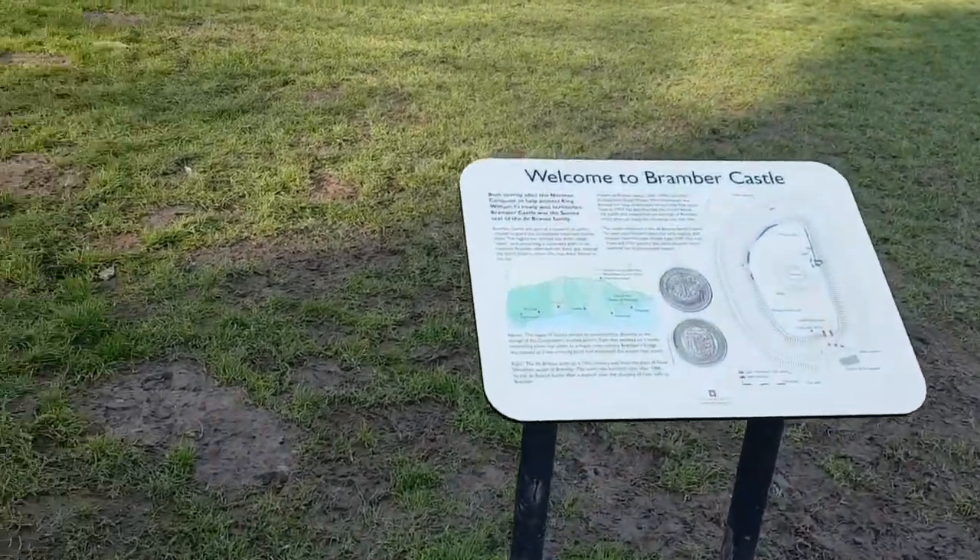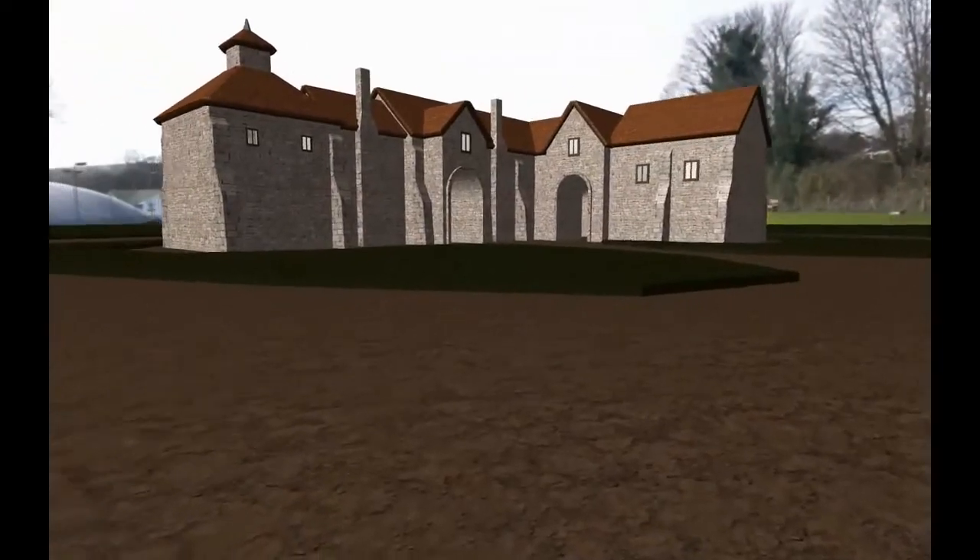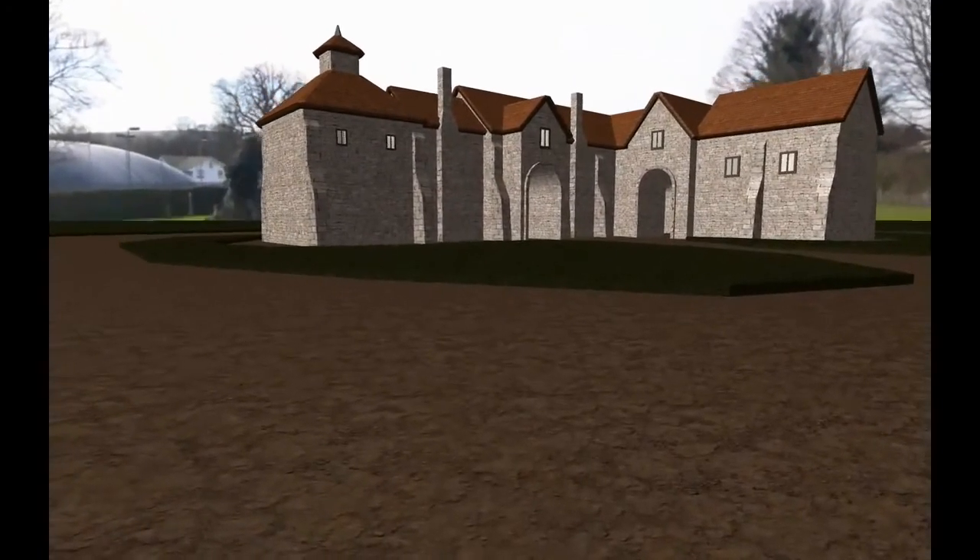I believe there are better ways that we can look at heritage. For example, at Lewis Priory, rather like Bramford, there's very little to see — a few walls, some stones — but we do know where most of the buildings were. We were able to recreate, using virtual reality and VR techniques, what the brewery and bakehouse looked like, and as part of the game we were able to show them.